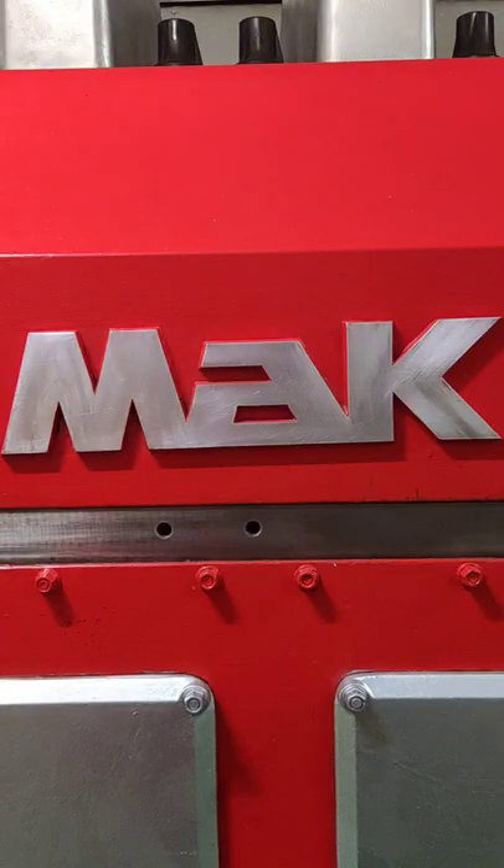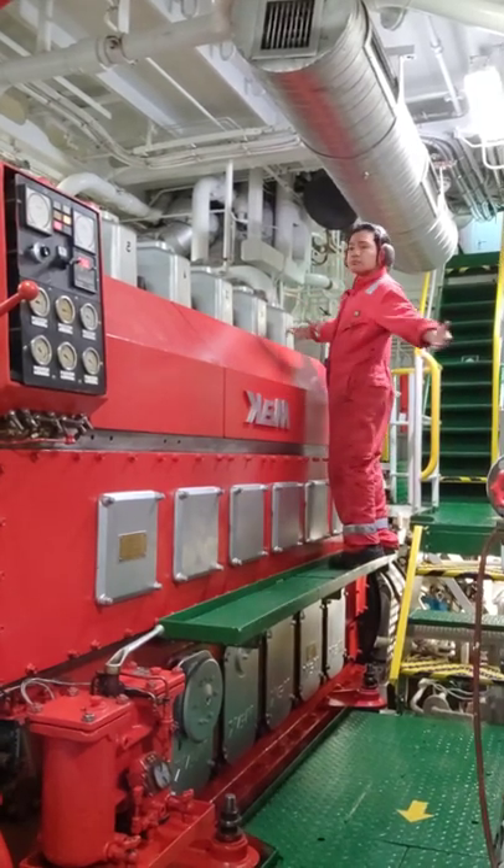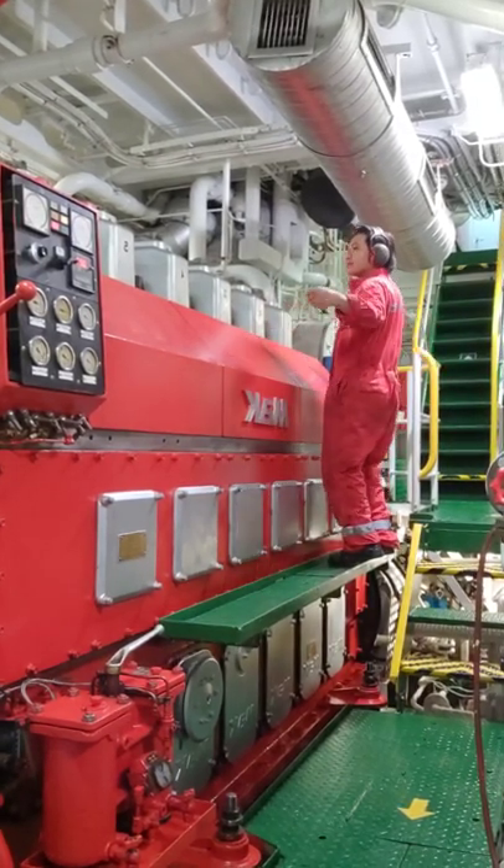In large ships, it is 2 to 5 times bigger in size and power, and sometimes they have 2 sets of this. And there I am, playing around for its size reference.